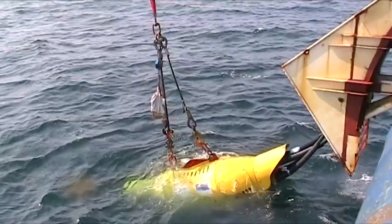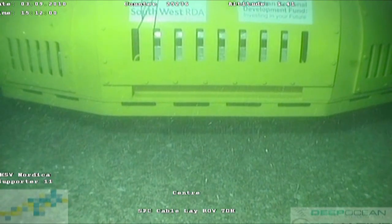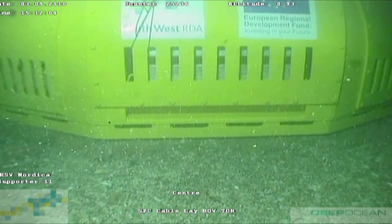With the wave hub submerged under the Cornish waves, special cameras on the remote operated vehicle captured the very moment that the device dropped onto the seabed, where it will lie for the next 25 years as a cornerstone of the UK's wave energy industry.